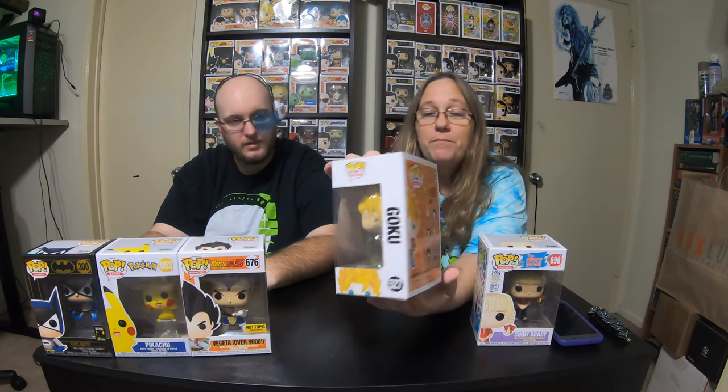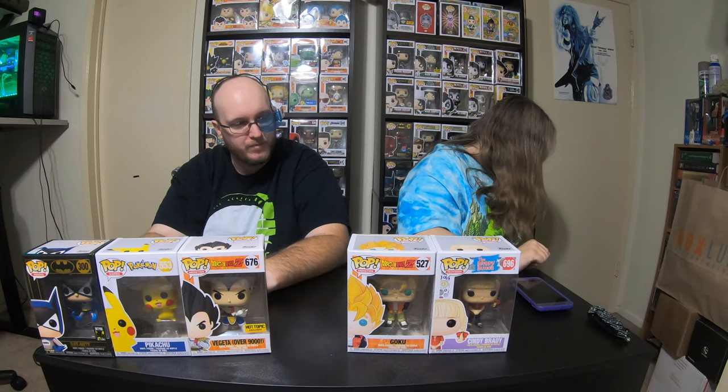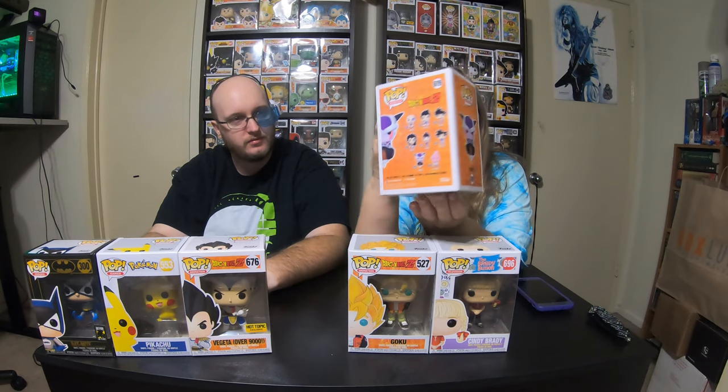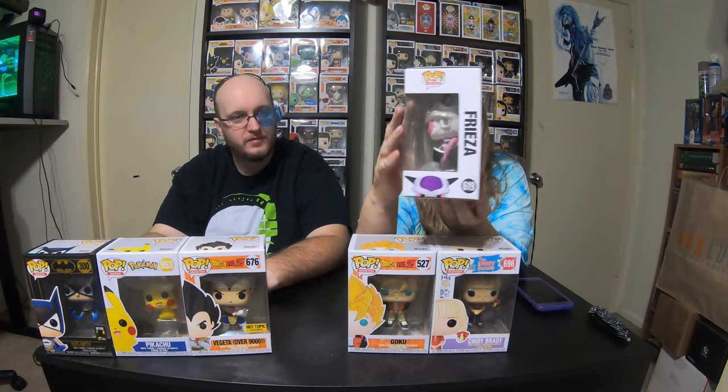Then I grabbed Goku for $3.20 — we did not have this Goku. That's the Goku from the Cell Games and he just has a casual outfit on. I still had money left, so then I got Frieza — we did not have this one. It's actually a really cool pop, first form Frieza. Again, $3.20.